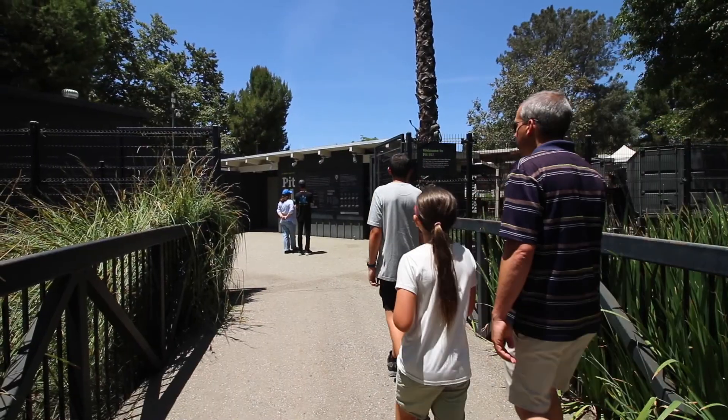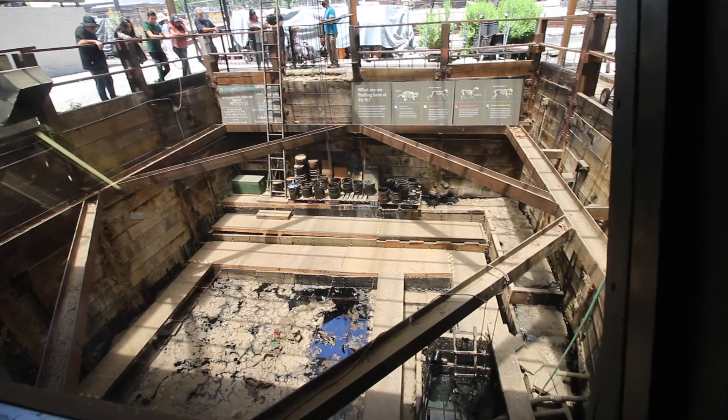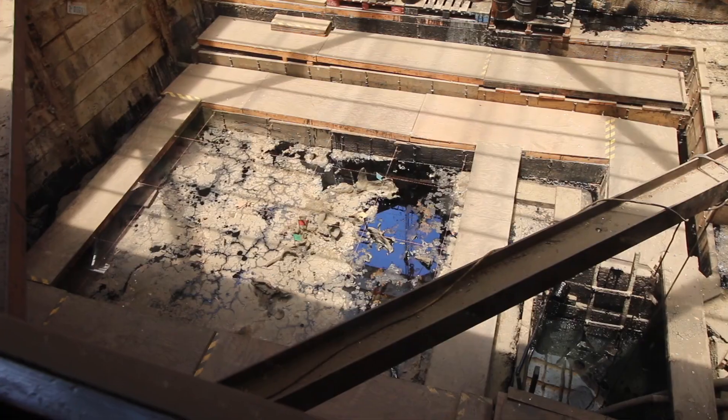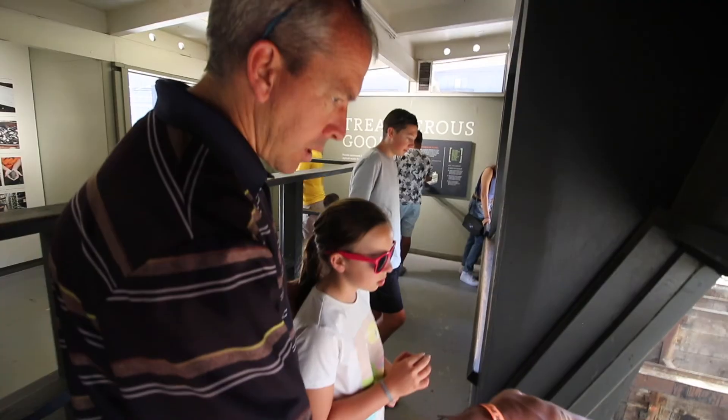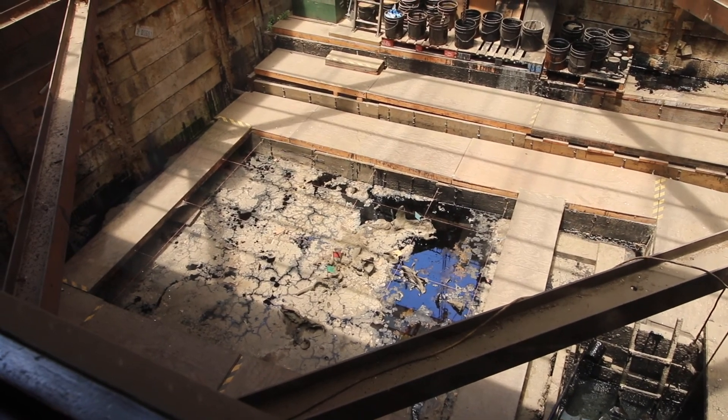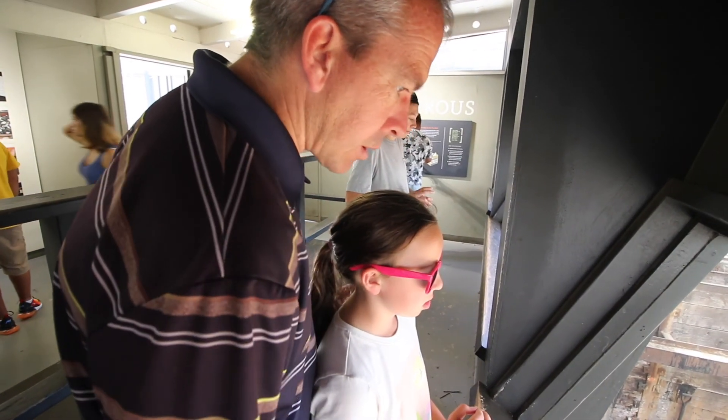Now we're exploring outside where there are several tar pits that you can walk around and look at, including one where they are still actively digging and removing fossils. You can see the fossils that are actively down there. Those strings represent areas — it's like a grid — so they write down exactly where they found each fossil, how deep it was, and what side it was on.